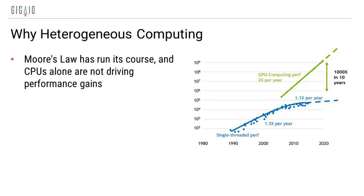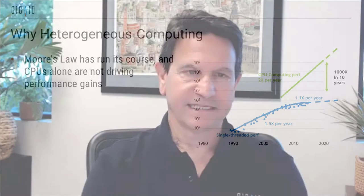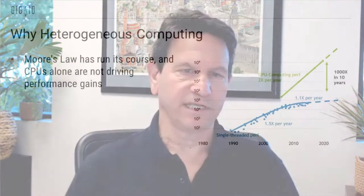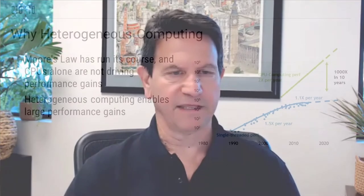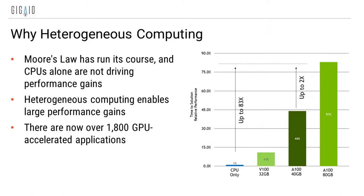Thank you so much, Ron. All the work that we've done with San Diego Supercomputing over the years has been invaluable to us. The obviousness of needing fabric-based computing is becoming quite evident. These slides are from NVIDIA, and obviously they have a lot of interest in showing that Moore's Law has actually run its course. CPUs alone do not drive performance any longer. However, heterogeneous compute really does help tremendously in terms of performance. With NVIDIA's, AMD's, and Intel's help, the number of applications that can take advantage of GPUs and other accelerators has really exploded.